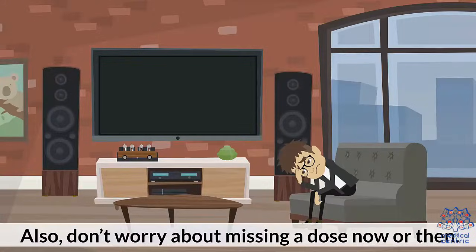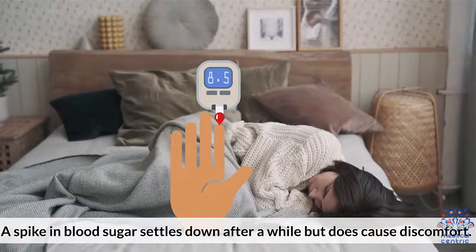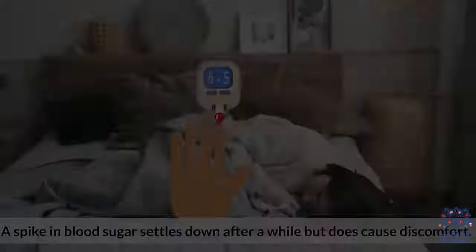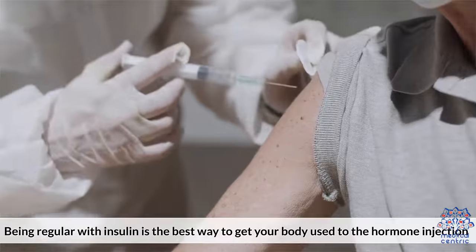Don't worry about missing a dose now and then — a spike in blood sugar settles down after a while and does not cause discomfort. Being regular with insulin is the best way to get your body used to the hormone injection.